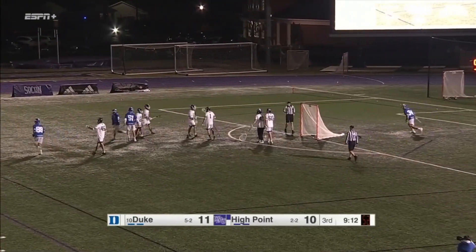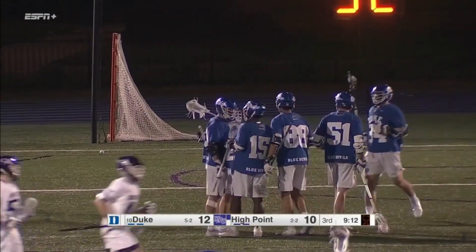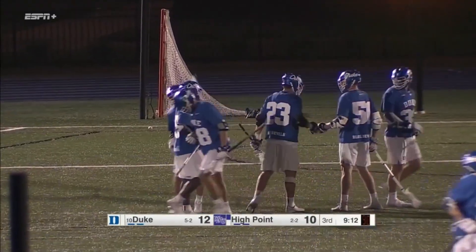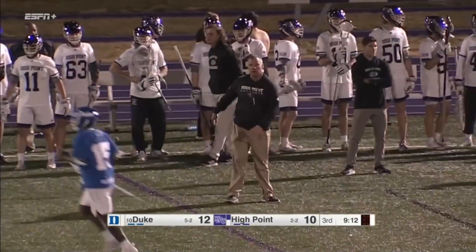Duke finds the net again — Lully! That's two for Lully coming from behind on those low-angle shots. Some guys are just skilled where they get a step or two above GLE and they just know where they can bury the ball. Lully's done that twice today. He's really starting to fit well into this offense.